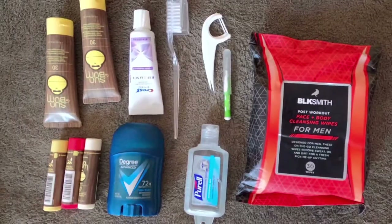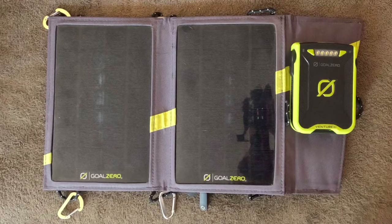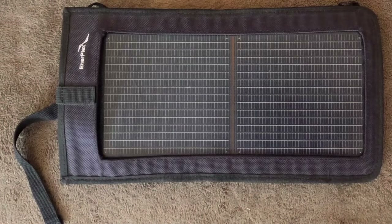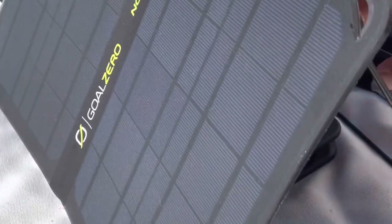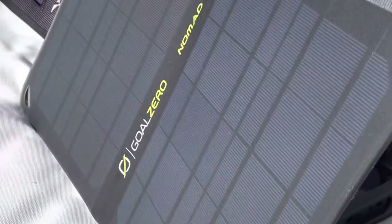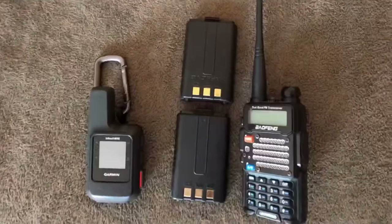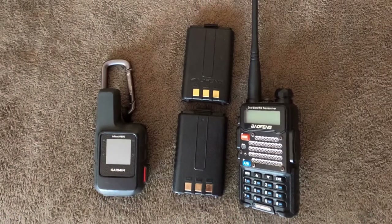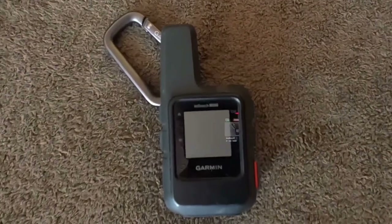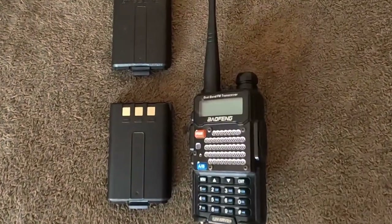Toiletry kit with sunscreen and lip balm. The only way of charging your electrical devices is through solar panels — make sure that you have solar panels and you know that they work for the devices that you're bringing. A radio on the mountain is a must so you can listen to the updated weather reports. The Garmin inReach will give us communications to everyone else beyond the mountain.